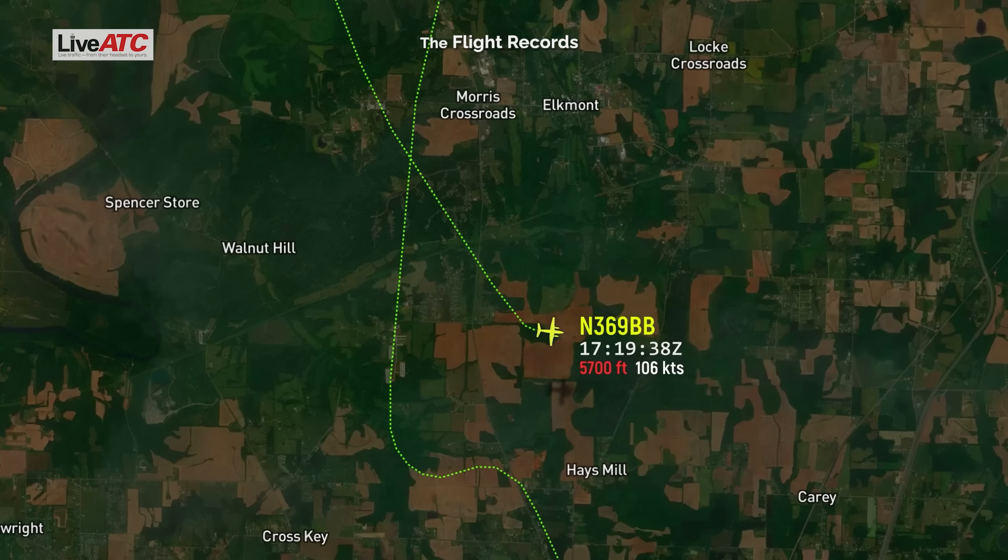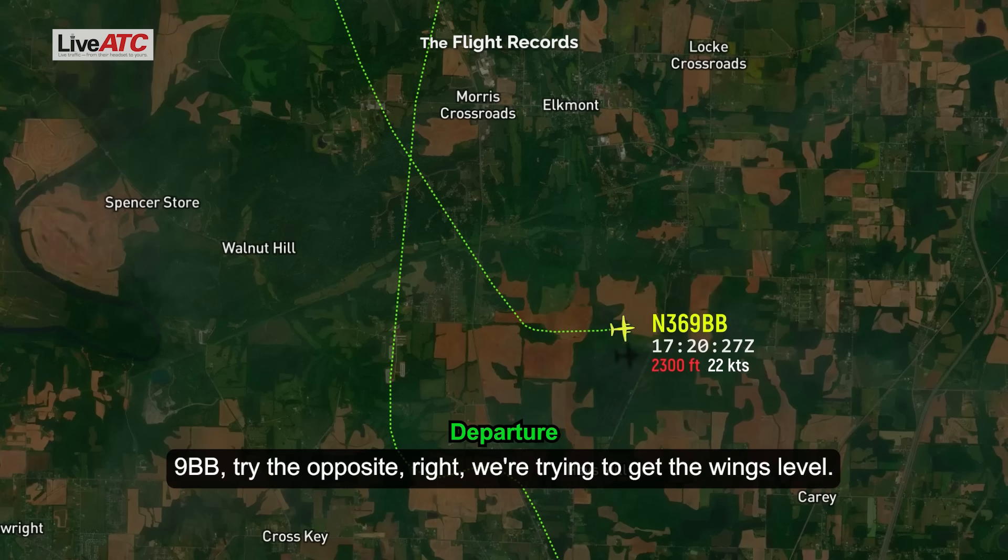And I'm trying. 369 Bravo Bravo, try the opposite rudder, or try to get the wings level.